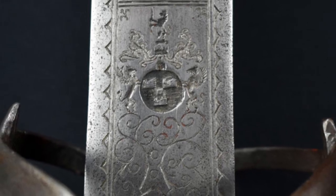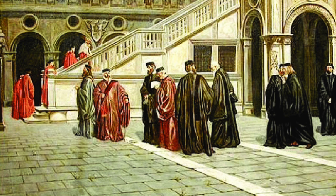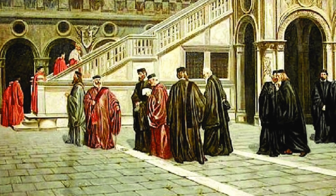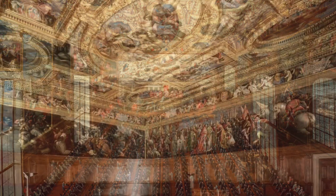Venice at the time was ruled by the Council of Ten — here's a painting of them. The Dalmatian soldiers caught on so much that they were used as essentially royal guards, even though this was not a monarchy. The Doge of Venice — basically the chief magistrate — used them as guards. And I think that gave them, and the sword, a lot of visibility.